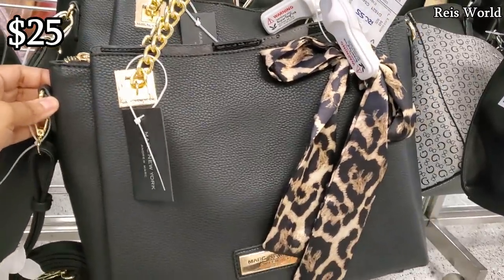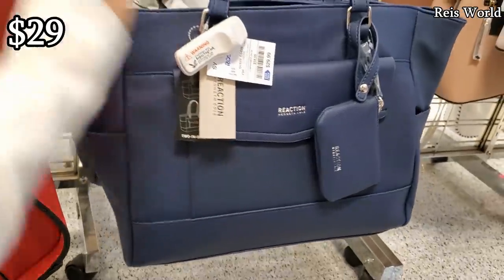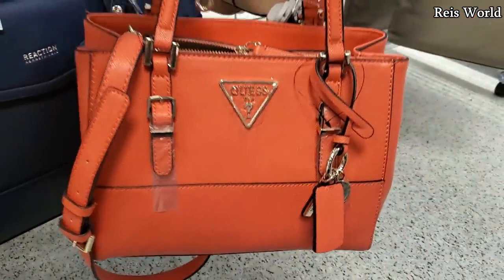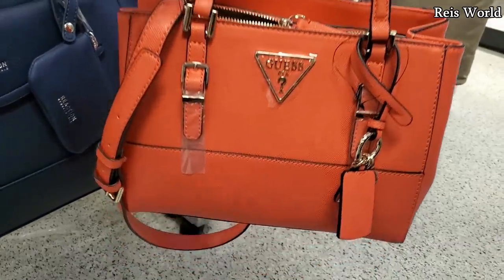Mark New York, and this one's going to be 25 — you will get that leopard scarf. Large Kenneth Cole for 29, you do get the little mini coin pouch. And only 38 — look at that Guest one, it's kind of cute, ready for springtime. You will get a long crossbody strap.